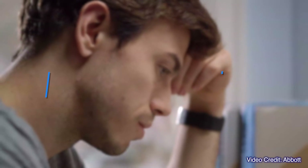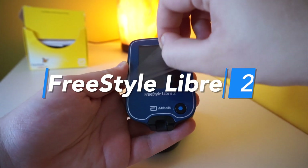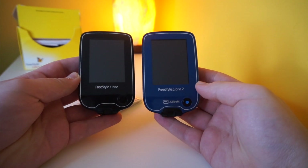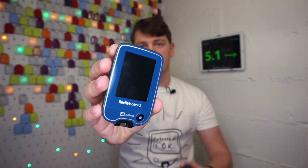After the success of Freestyle Libre with approximately 2 million people using it, Abbott has released Freestyle Libre 2. What's the same? What's new? What's missing? It's Mnudabetic and in this video I will explain everything about Freestyle Libre 2.